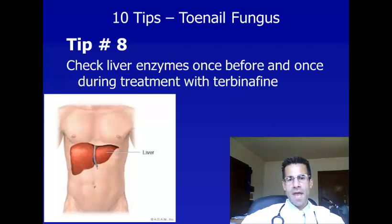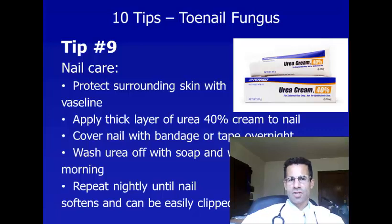Tip number eight: if you do decide on treatment with terbinafine, the manufacturer recommends checking liver enzymes once before and once during treatment. This is a blood test that will make sure terbinafine doesn't cause any damage to your liver.